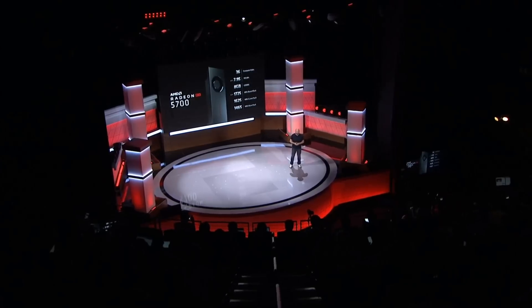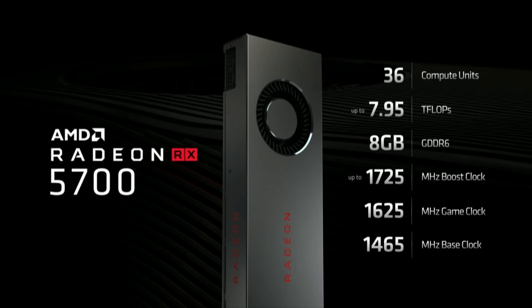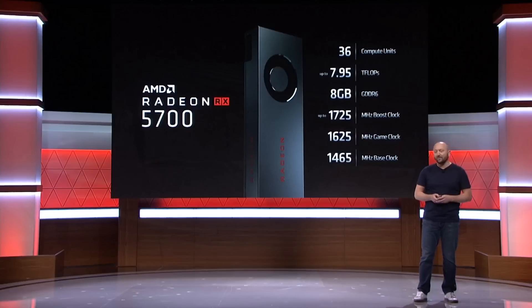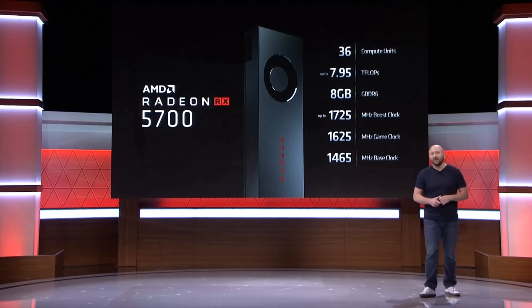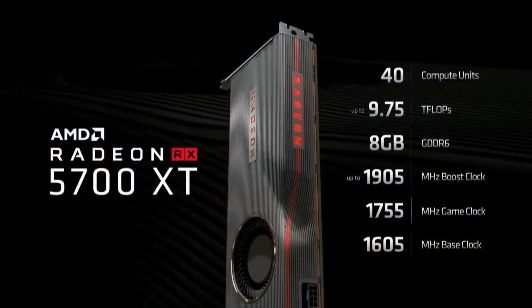Let's start with what is different, since they do share quite a bit in common. The 5700 has 36 compute units, which equates to 2304 stream processors, and has a max FP32 compute power of 7.95 teraflops. In terms of clock speeds, we get a base clock of 1465, a boost of 1725, and a game clock of 1625 MHz.